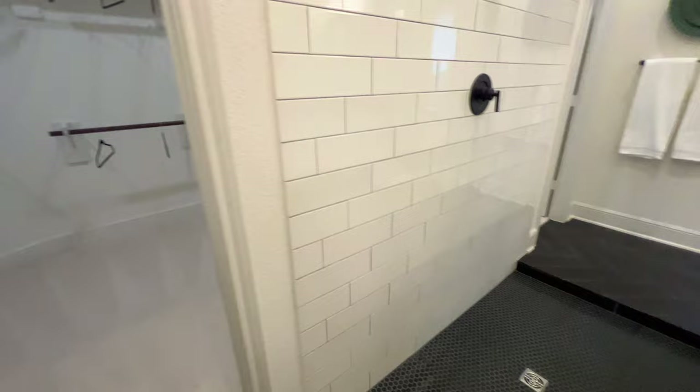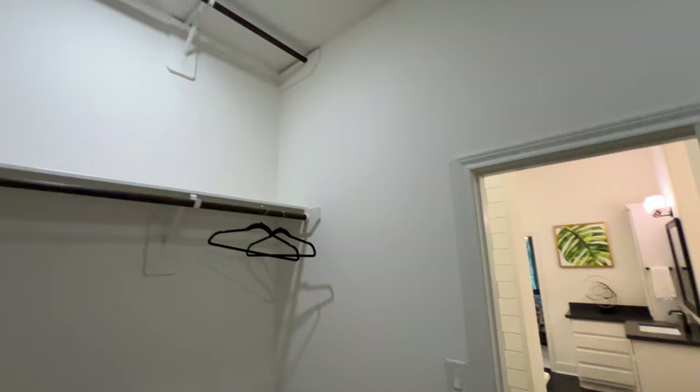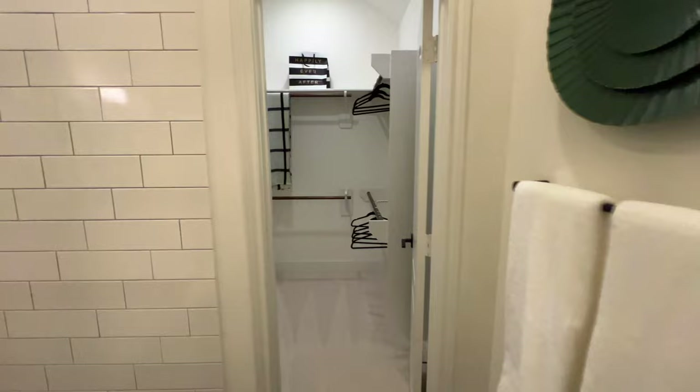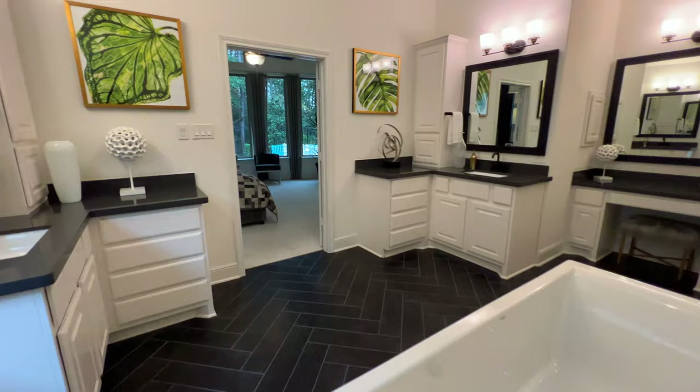This will be the walk-in closet with plenty of space and high ceilings — you can put coats or winter gear on the top shelves. There's also the other primary closet, which gives you plenty of room. The first one was a little bigger, but you definitely have enough room for whatever you need.